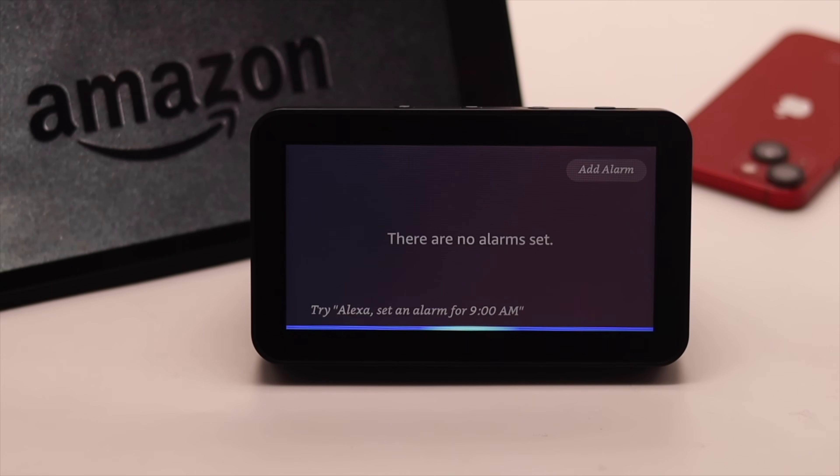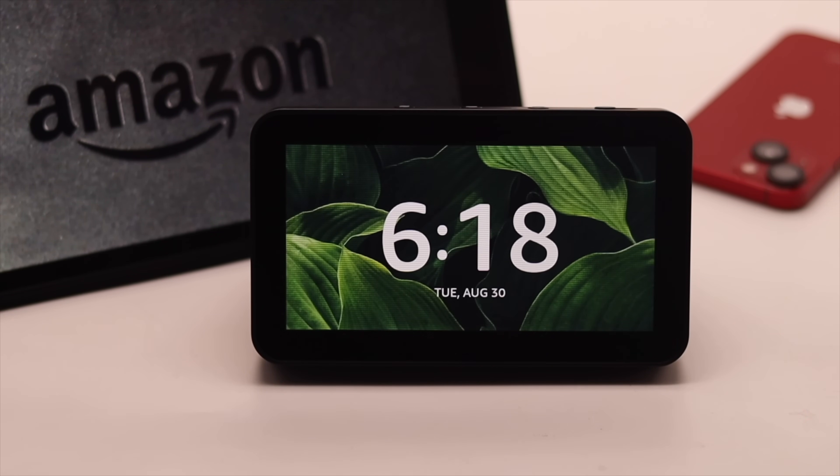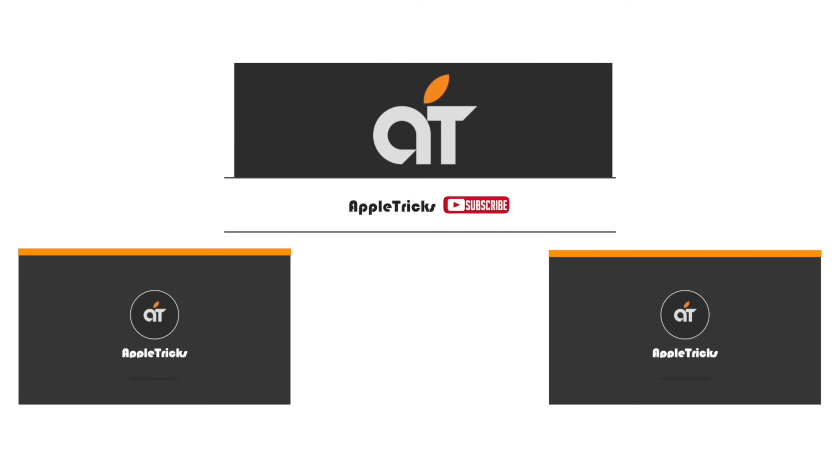So guys, these are the ways you can easily fix the Amazon Echo Show 5 not responding to voice command problem. That's it for now. Hope this video is helpful. If you have any query regarding the topic, let us know in the comments below, and always stay with our channel. Thank you.